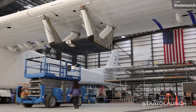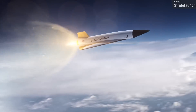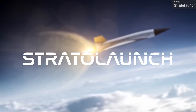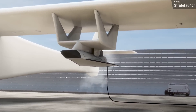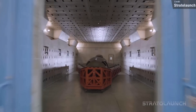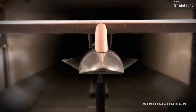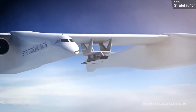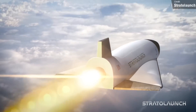Stratolaunch are also developing the Talon A reusable rocket plane, which will be launched from the aeroplane — up to three Talon A's can be simultaneously carried by the Stratolauncher. Talon A is basically a prototype that will lay the foundations for the Talon Z, a much larger concept vehicle that can potentially carry cargo or people to low Earth orbit. Exciting times lie ahead for Stratolaunch.